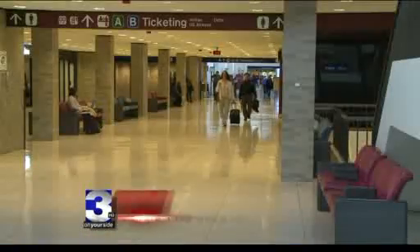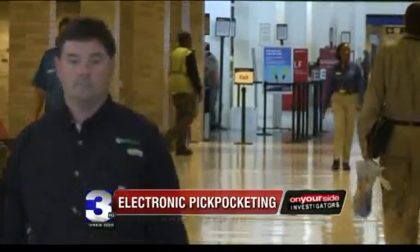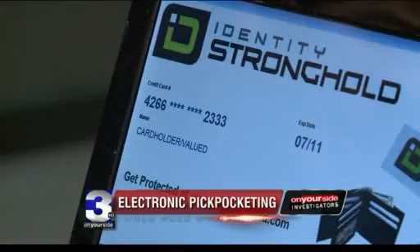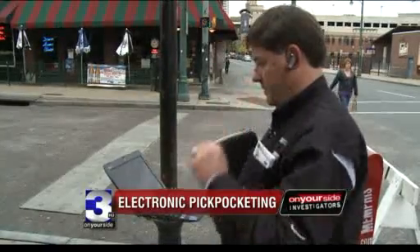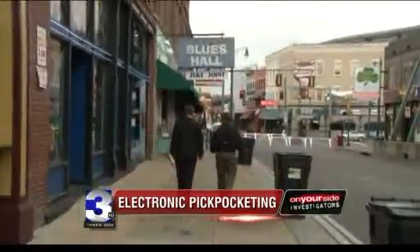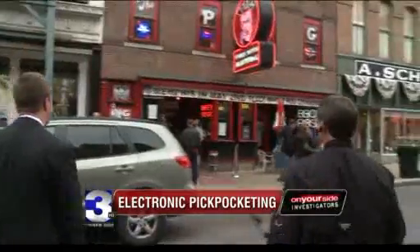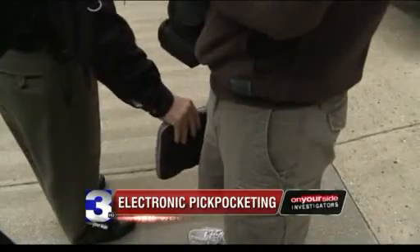In a crowd, Walt Augustinowitz blends right in — and that's the problem. If I'm walking through a crowd and I get near people's back pocket or their wallet, I just have to get that close to it, and there's my credit card number and expiration on the screen. Armed with a credit card reader he bought for less than $100 online and a netbook computer, we put Augustinowitz to the test, patrolling Beale Street looking for RFID chips to read — credit card information to steal.